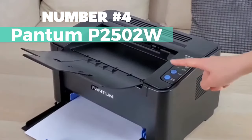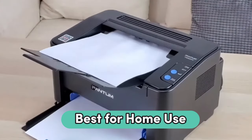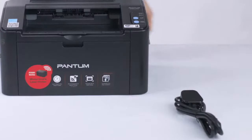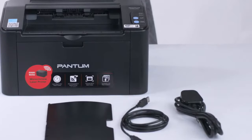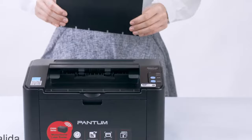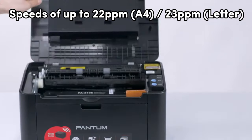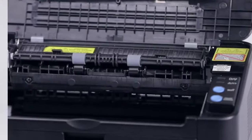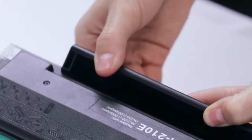Number 4: Pantum P-2502W. To find the best laser printers, consider the Pantum P-2502W, a wireless laser printer with fast and high-definition printing capabilities. This printer is designed for home use and offers impressive printing speeds of up to 22 pages per minute (A4) or 23 pages per minute (letter) in black and white. It supports multiple media sizes and weights up to 163 grams per square meter, making it versatile for different printing needs.